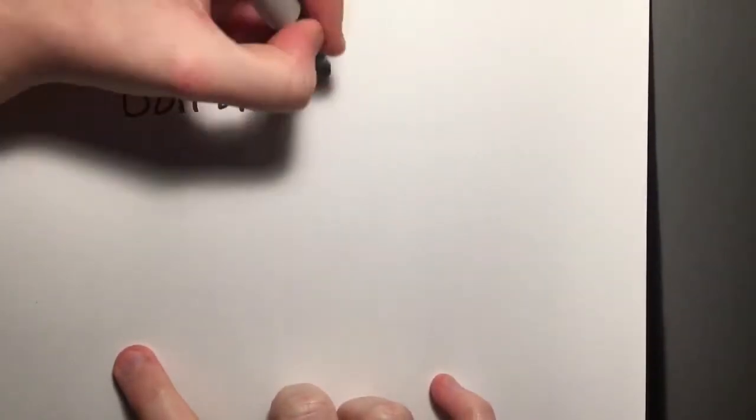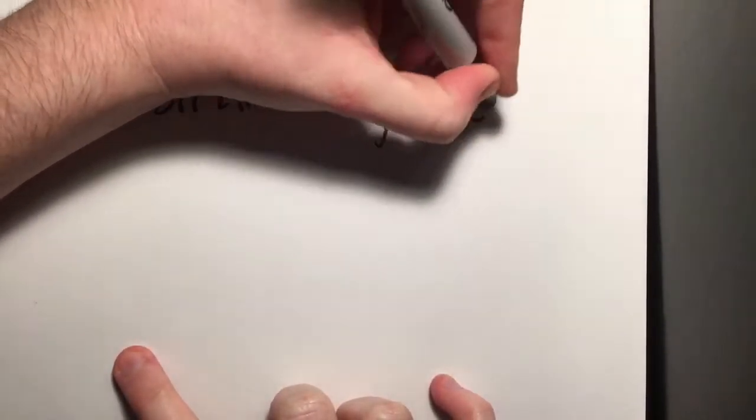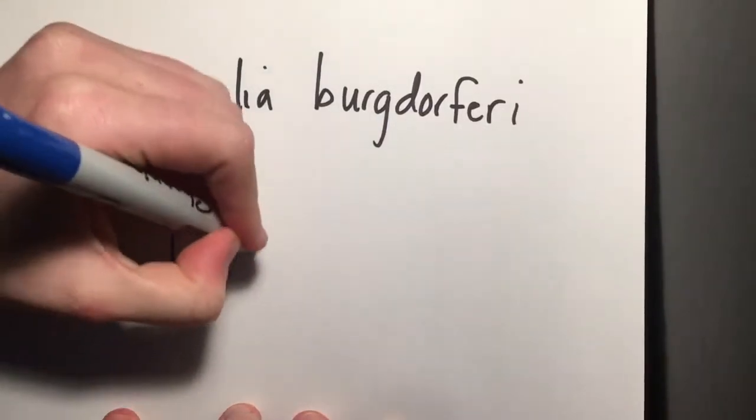Hello, my name is Megan Hayden, and today I'm going to talk to you about Borrelia burgdorferi, also known as the causative agent of Lyme disease.